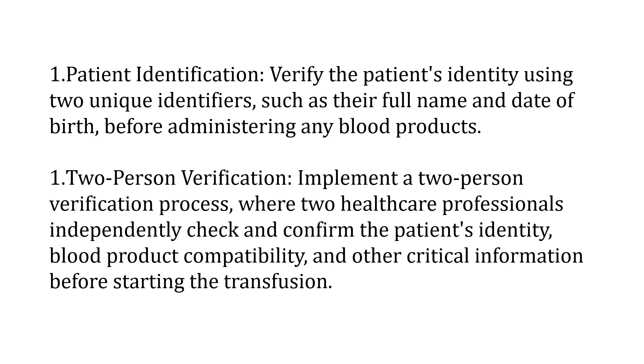One of the most important aspects to consider is the identification of the patient. This should be verified using two unique identifiers such as a full name and date of birth, or medical record number, or NIC number, before administering any blood products or any drug. For blood transfusion, two-person verification is also required — at least two people should independently verify that this blood belongs to this patient, confirming the blood group, its compatibility, and any other relevant critical information before starting the transfusion.